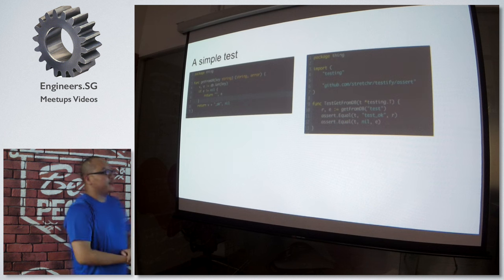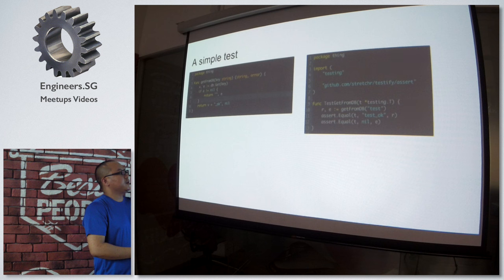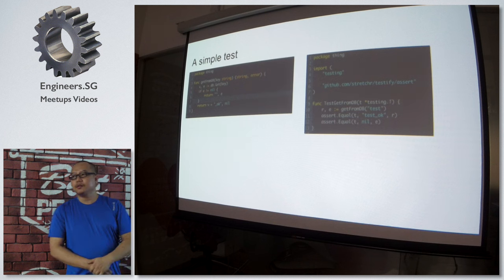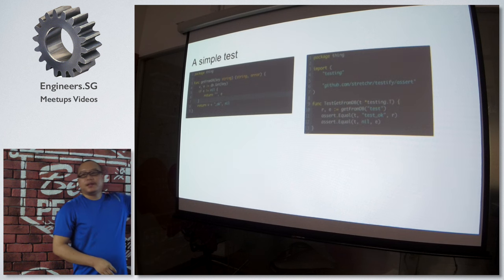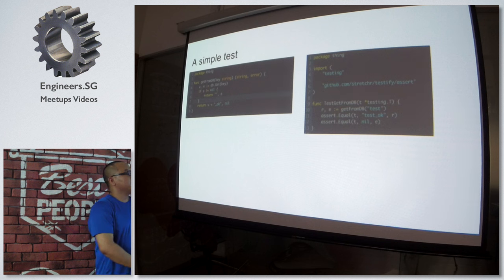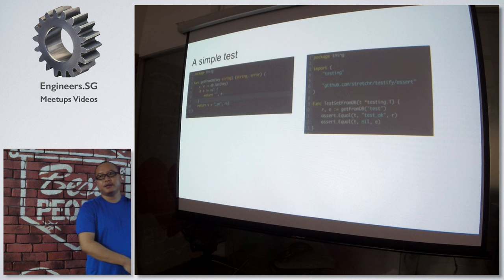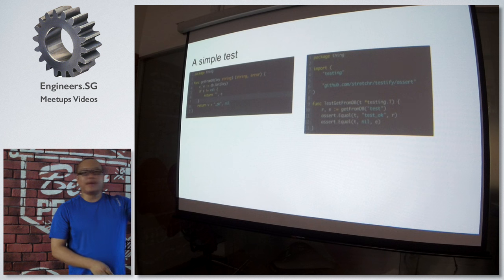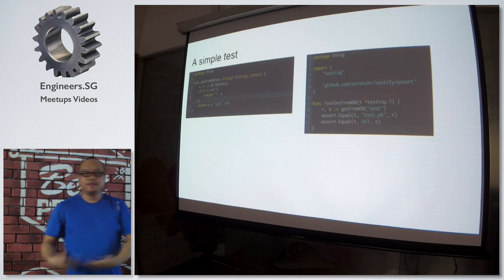Let me show a very naive simple test. The implementation on the left side is getFromDB, which takes a key and is supposed to return a string or an error. There's a third-party package called DB and in that package there's a Get method. We try to use that function and if it doesn't return an error, we append underscore_ok to the retrieved value. The naive way to test it is to call the function, assume the key is 'test', then the result should be 'test_ok'. But this test apparently depends heavily on your DB — what if for the key 'test', the value is not 'test'? Then you're in trouble.